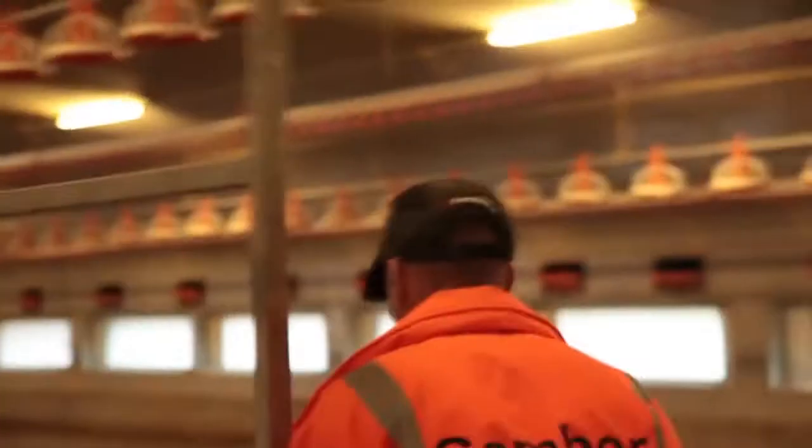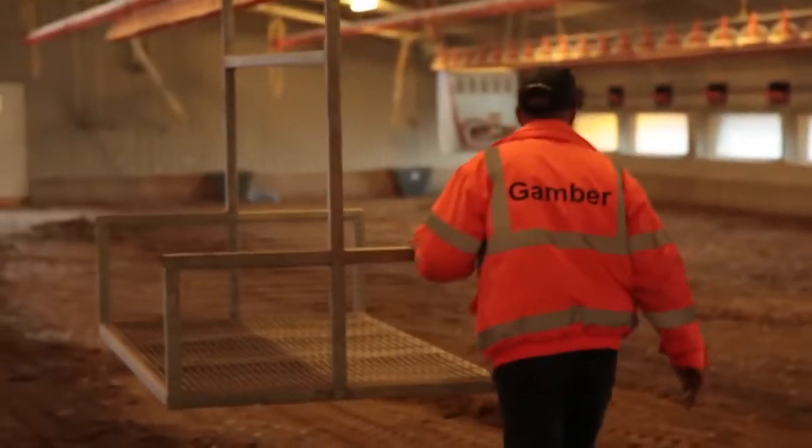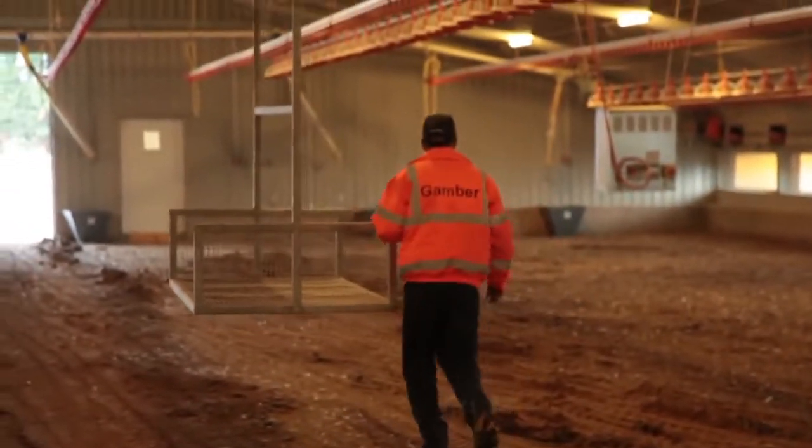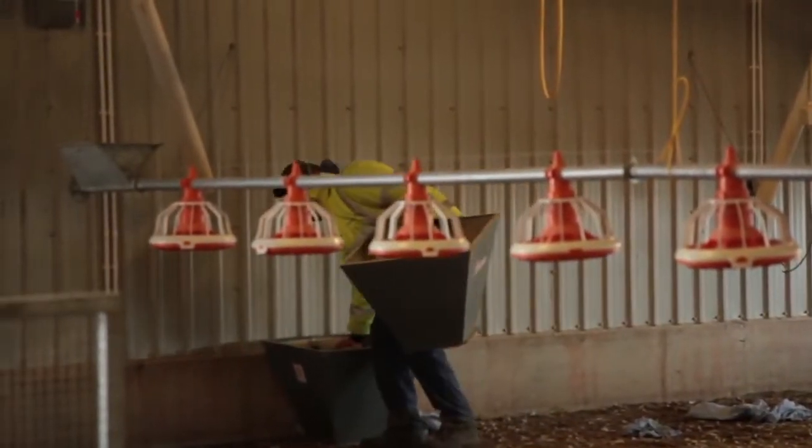Before work commences, each shed is inspected to make sure all the equipment has been removed and raised to avoid damage during the cleaning process, and making sure it is safe for our team to work efficiently and effectively.